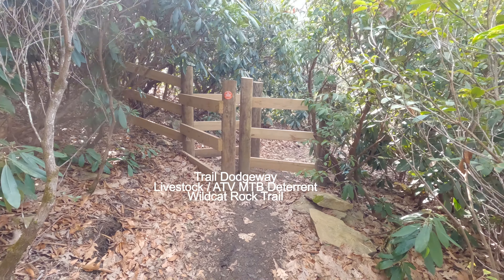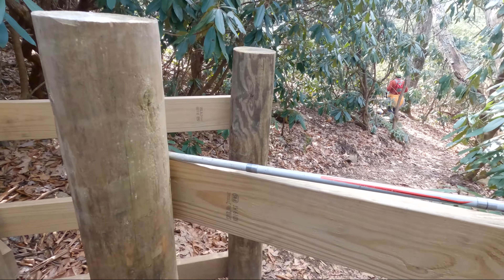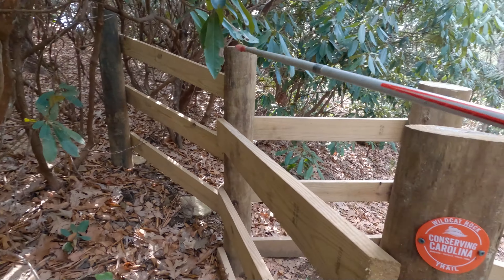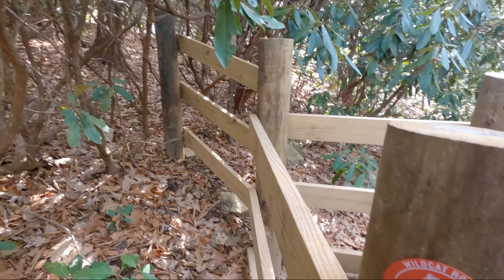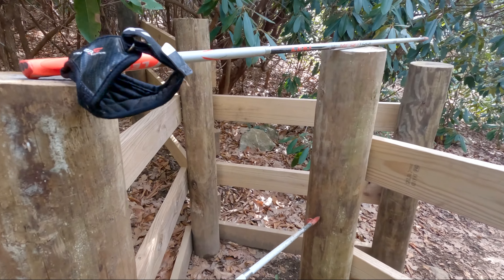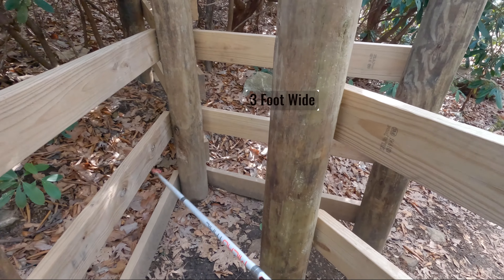So here's a dodgeway. It's this wide, which is one of these hiking poles — same there. And these three posts, and the distance here, and the distance here.